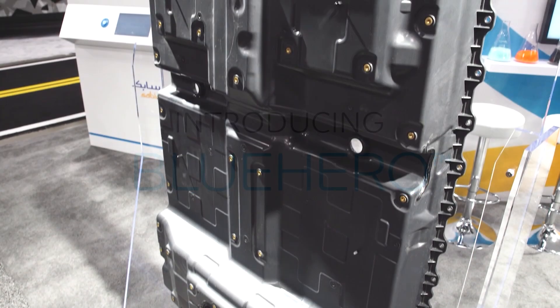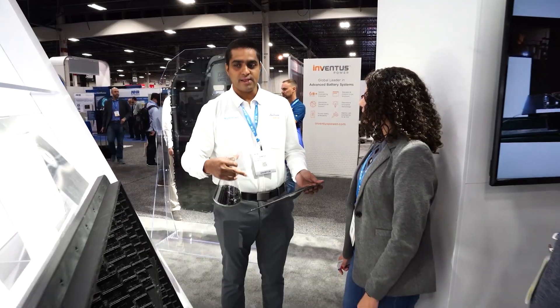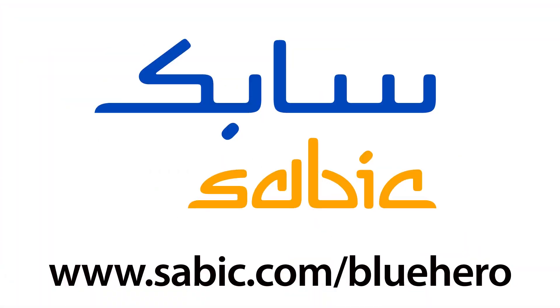Through Blue Hero, SABIC is helping the industry create better, safer, more efficient electric vehicles. Learn more at sabic.com/bluehero.